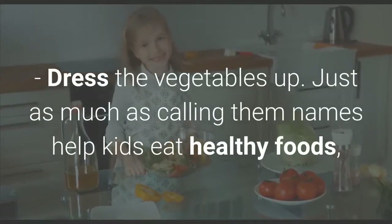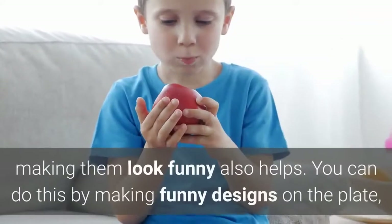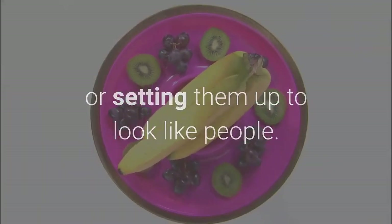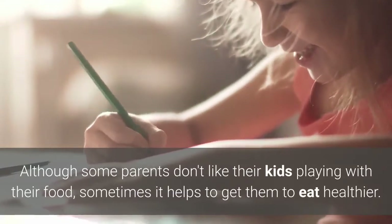Dress the vegetables up. Just as much as calling them names helps kids eat healthy foods, making them look funny also helps. You can do this by making funny designs on the plate, or setting them up to look like people. Although some parents don't like their kids playing with their food, sometimes it helps to get them to eat healthier.